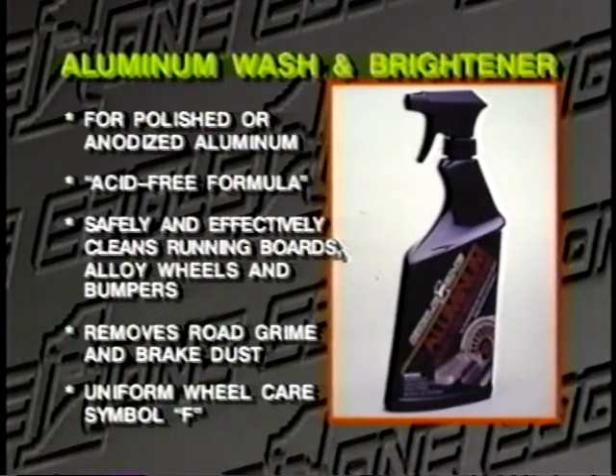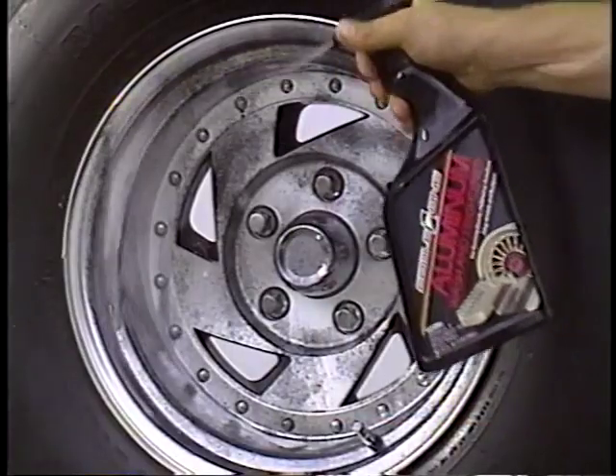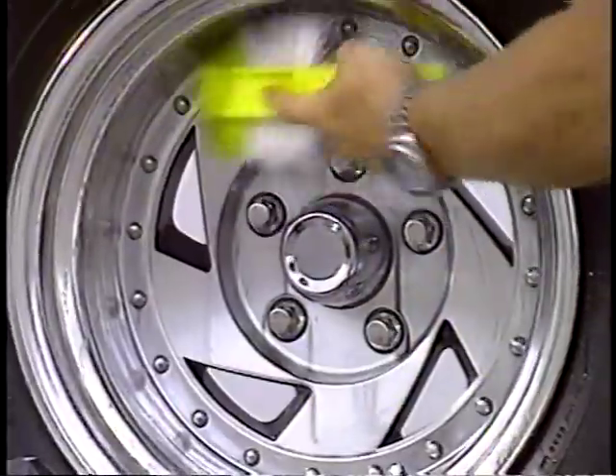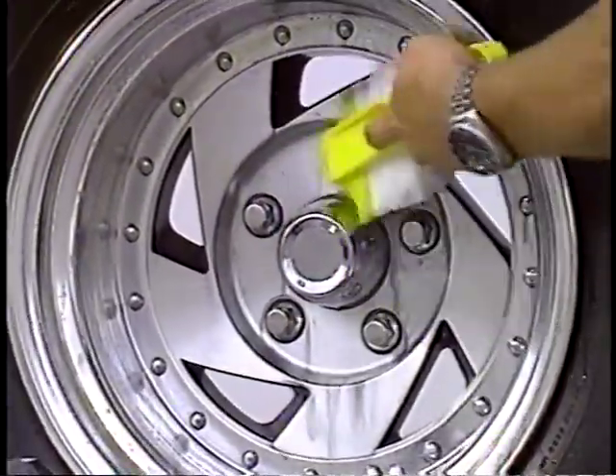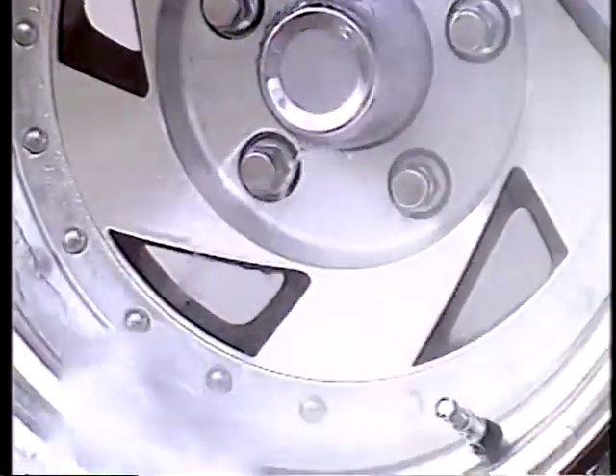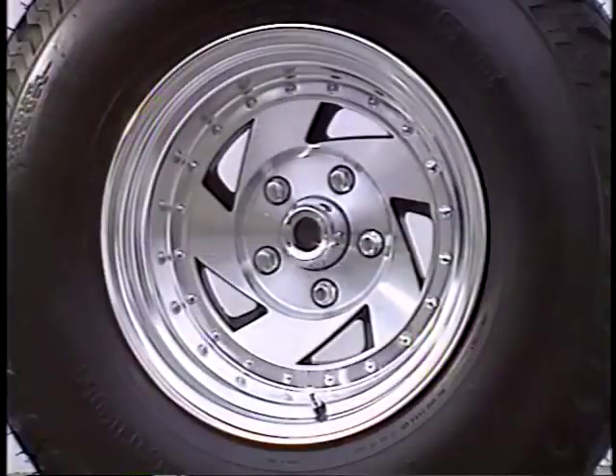Aluminum Wash and Brightener is a pH-neutral detergent system specifically formulated for highly sensitive anodized surfaces. Anodized aluminum is commonly used on alloy wheels, running boards, and bumpers. Spray aluminum wash on the surface, concentrating on areas of heavy buildup of oxidation and road grime. Allow to soak for about 30 seconds, rinse thoroughly, and towel dry.